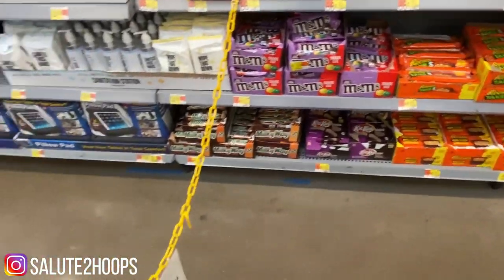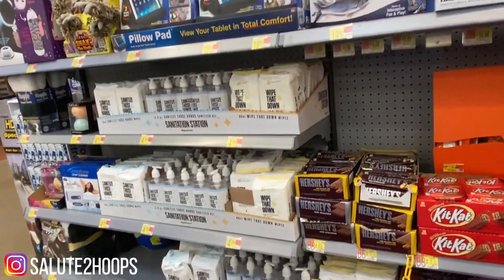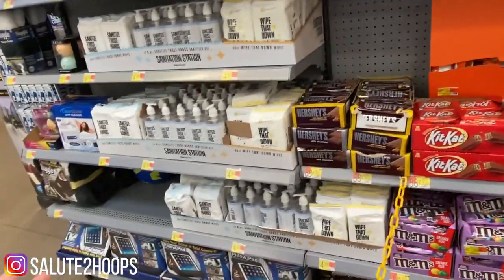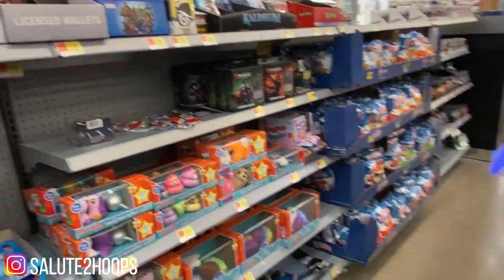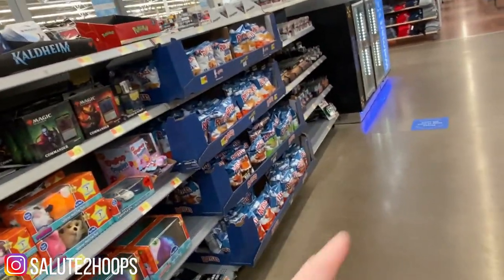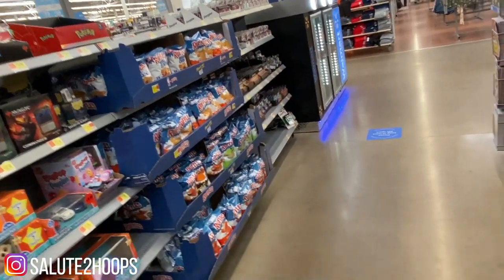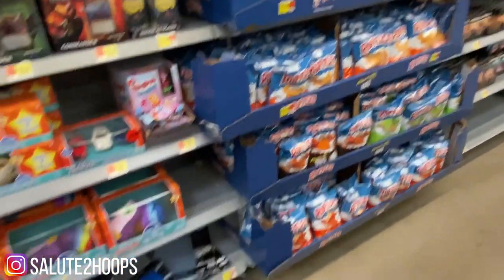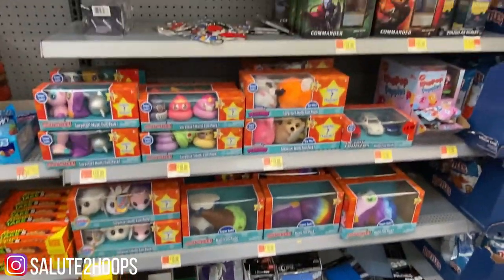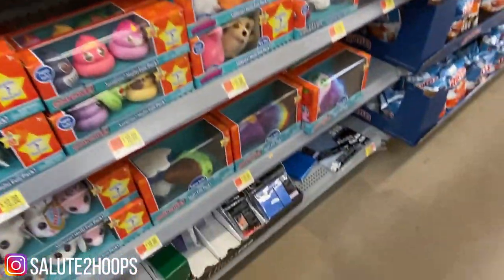I'm at my local Walmart and I just wanted to see if anyone else is having this issue. This entire section here used to be the card section — it literally used to stretch all the way to where that little refrigerator is, where these batteries are now located. But yeah, there's only really like three dedicated rows for literally anything card related.